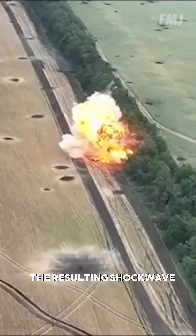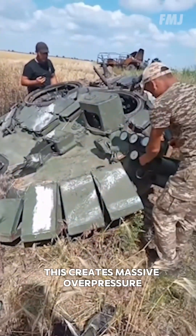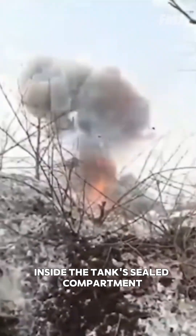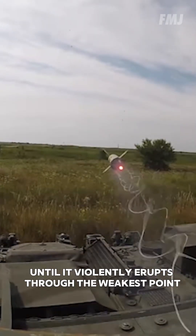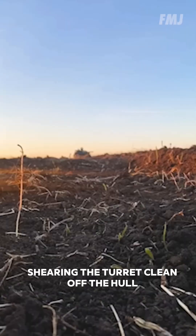If the hull is penetrated, the resulting shockwave can trigger the entire ammunition load to detonate. This creates massive overpressure inside the tank's sealed compartment, until it violently erupts through the weakest point — the turret ring — shearing the turret clean off the hull.